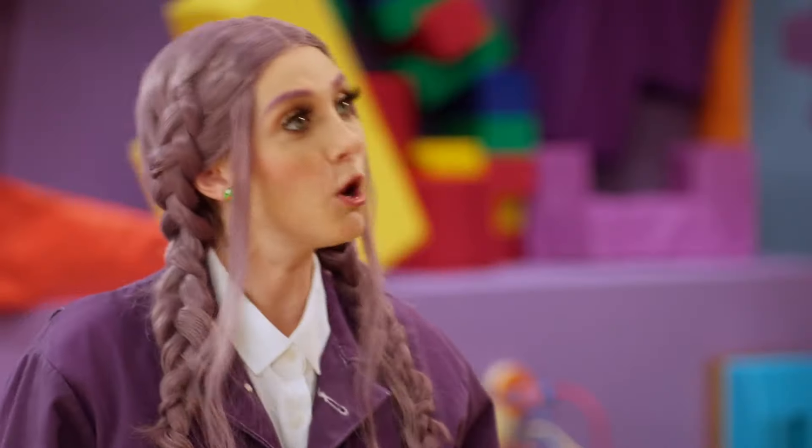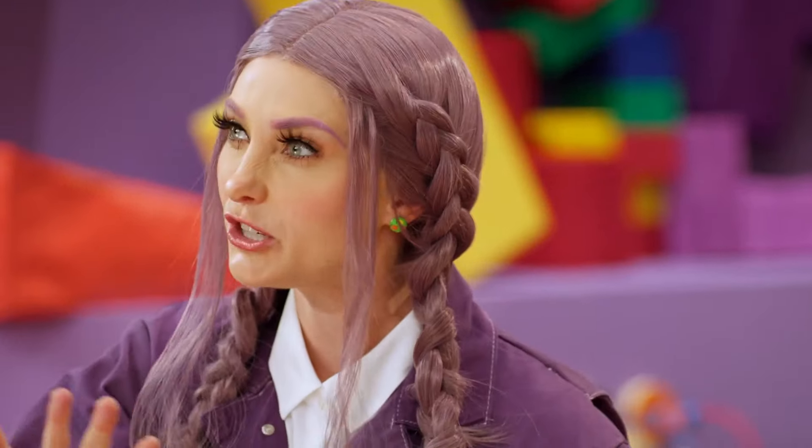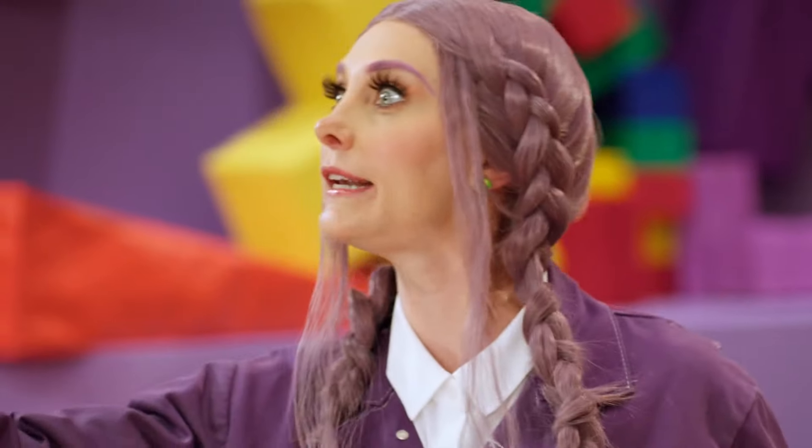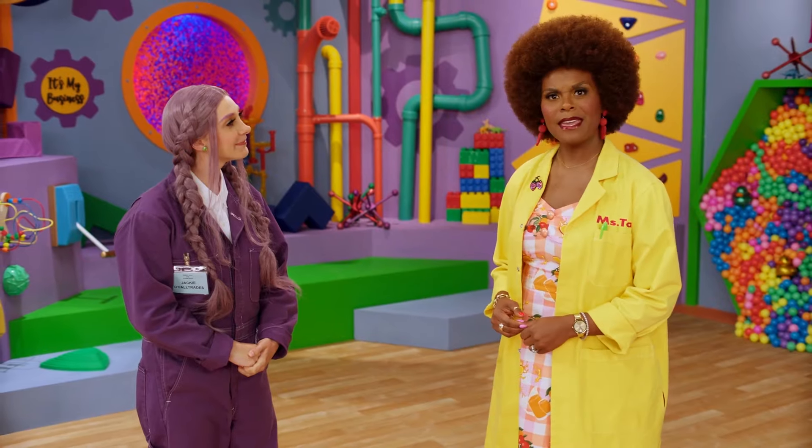Well, hello there. I'm Miss Tab, and welcome to my lab. Hello, Miss Tab. Name's Jackie, of all trades. And when it comes to work, I'm the big cheese, the head boss, the captain of the company. Yeah, I do it all. I run a business. Well, what does that mean?